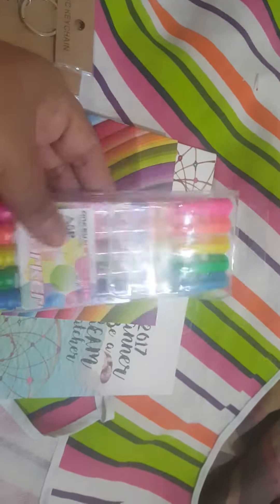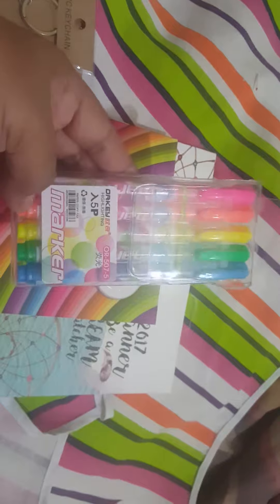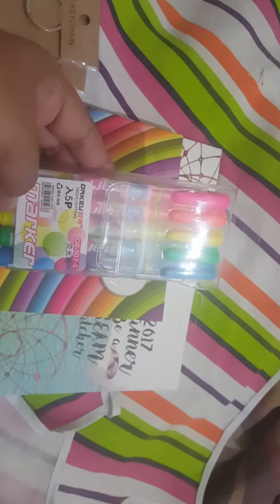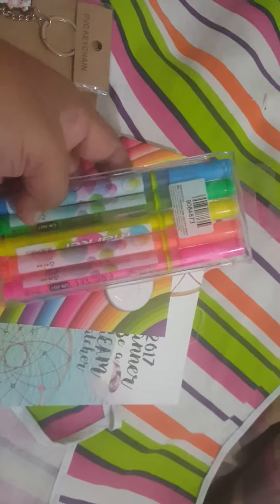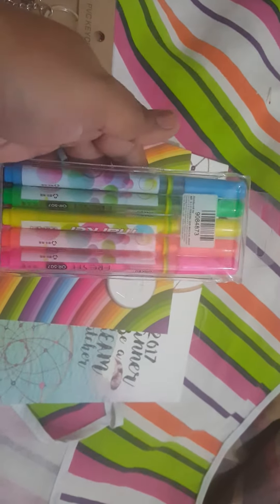This is not actually a marker — it's actually a highlighter. Very nice to use. I've tested the yellow one. This was about $3.50.